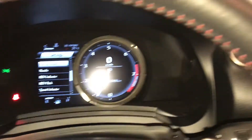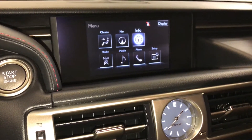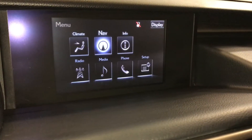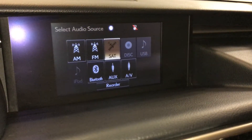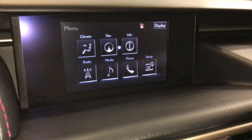The display screen houses your voice-activated navigation system and a 15-speaker Mark Levinson premium audio system with AM, FM, HD radio, satellite, CD, DVD, USB auxiliary, and Bluetooth.